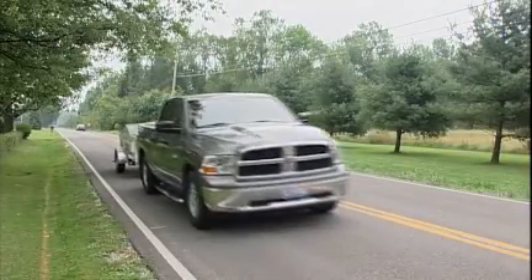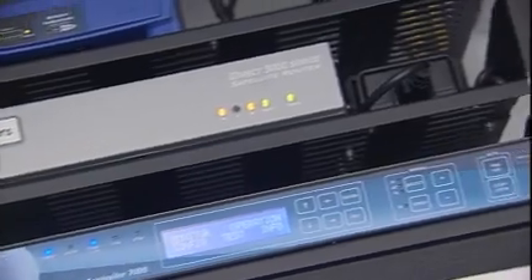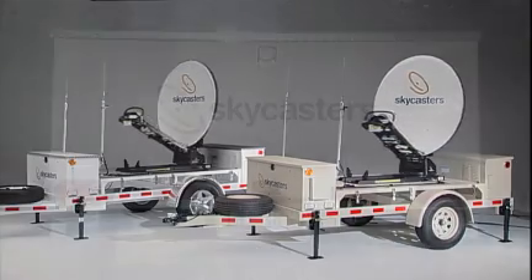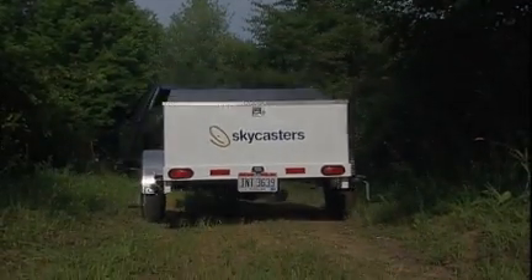We've outfitted them with integrated metal vent hoods that are bounce-off-a-tree-branch sturdy. Designed for heavy commercial or government usage, the MST's electronics are robust, reliable, and scalable. They're workhorses that deliver true broadband speeds via satellite over the long haul. That's what we mean by performance grade.